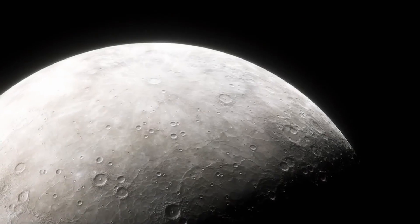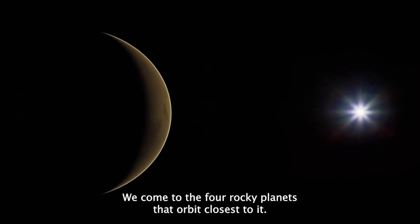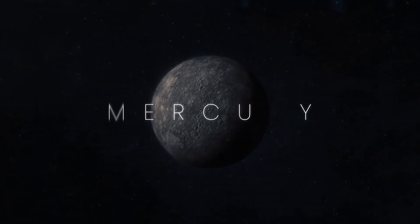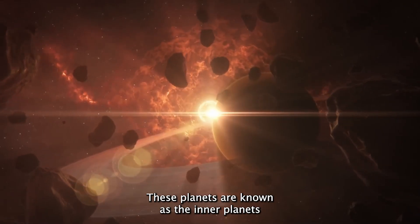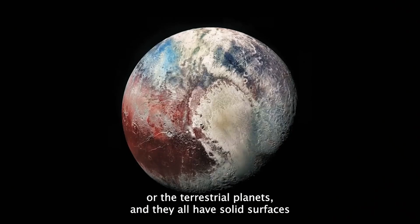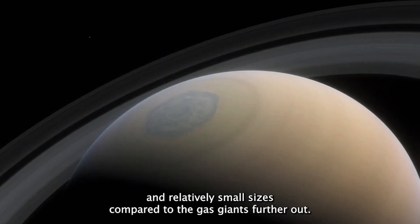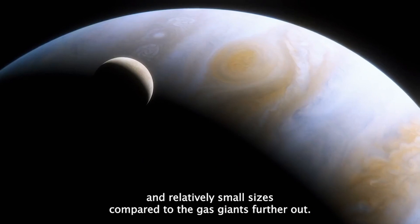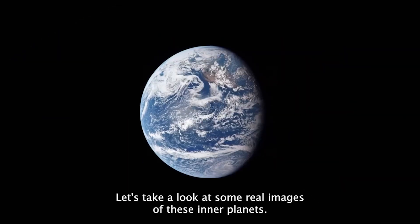Moving away from the Sun, we come to the four rocky planets that orbit closest to it — Mercury, Venus, Earth, and Mars. These planets are known as the inner planets or the terrestrial planets, and they all have solid surfaces and relatively small sizes compared to the gas giants further out. Let's take a look at some real images of these inner planets.